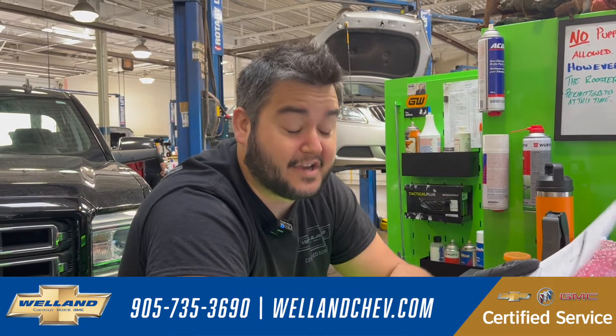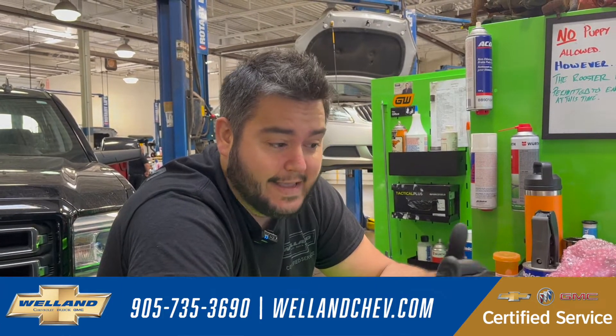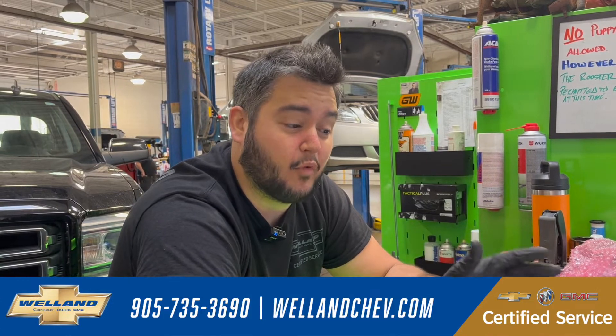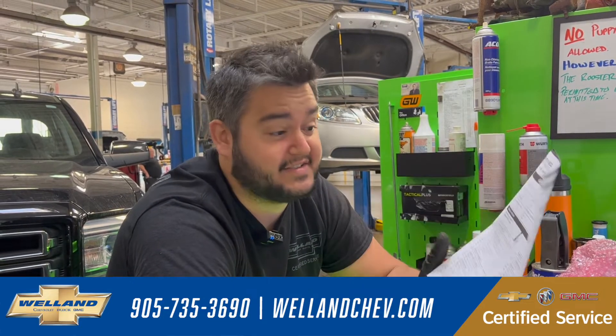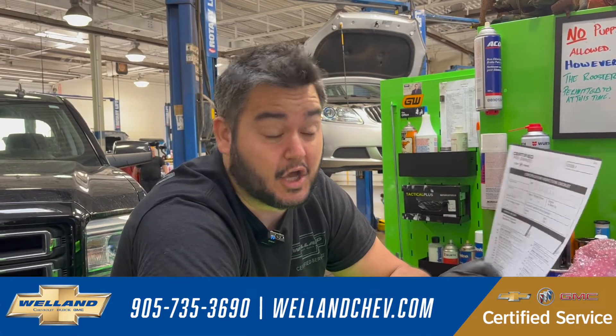Essentially, in Ontario, when you get a safety, we have a safety inspection we have to perform on your car, and it has maybe 50 items that you're going over. It's kind of the bare minimum of what your car needs to have in order to pass to be legally safe to drive on the road. What a CPO is, is an above and beyond inspection to make sure that you are safe and that things are actually good.